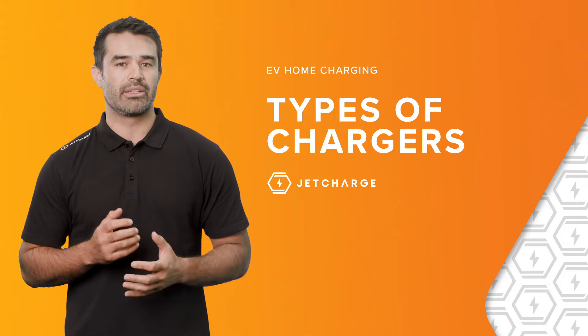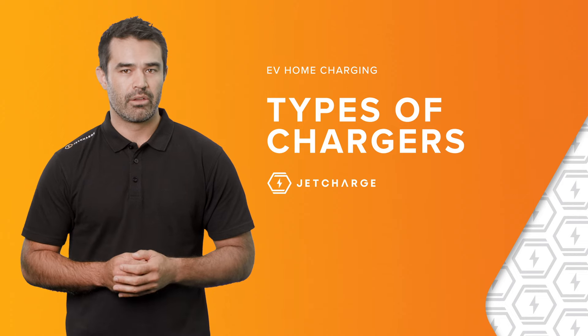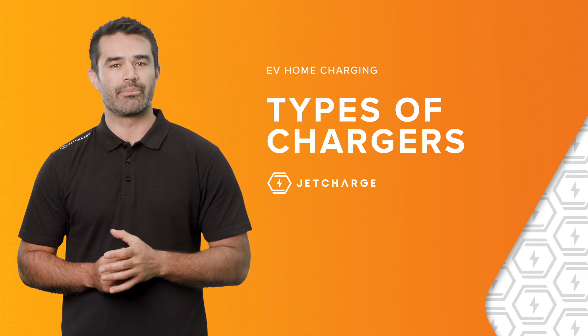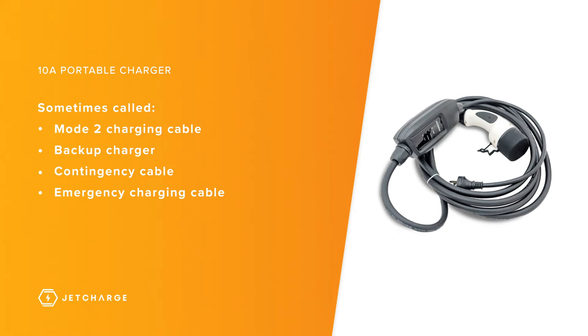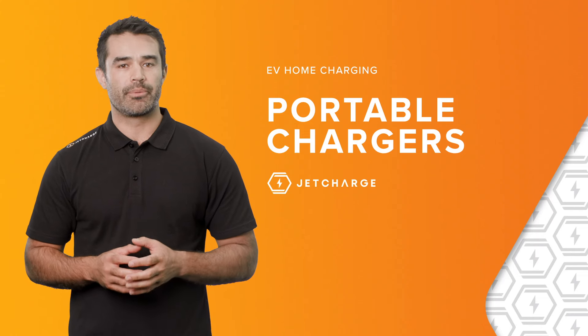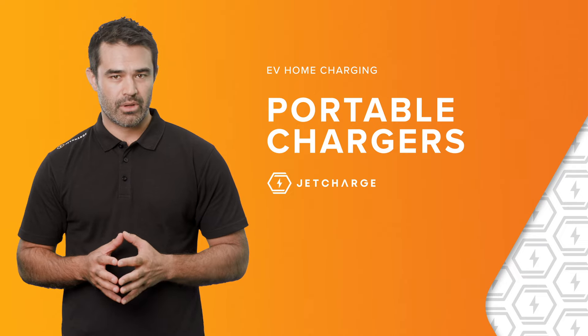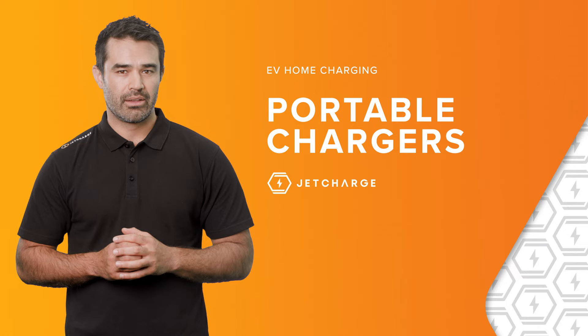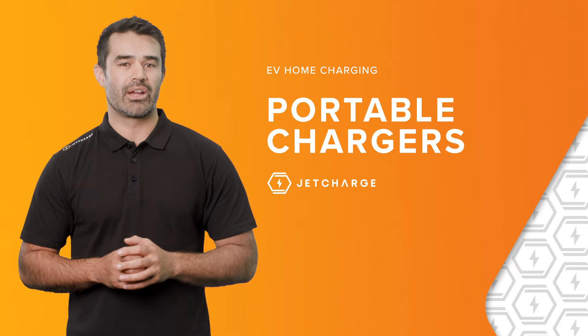There are two main ways you're likely going to charge your EV. First is via a portable charging cable. This can go by a few different names such as the mode 2 charging cable, backup charger, contingency cable, or emergency charging cable. Whichever name you go by, these are essentially all referring to the same appliance. All modern-day EVs typically come equipped with a portable charging cable which can simply plug in to any 240 volt power outlet found in any home across Australia and New Zealand.